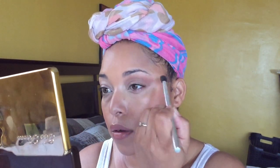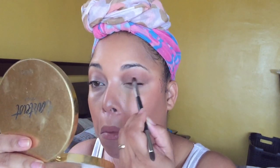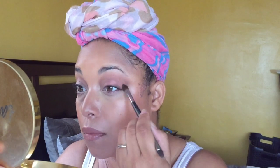Oh, I did not prime my lids — I might regret that later. Let's use a pink shade — we'll use Ginger Snap. That's without Fix Plus too.